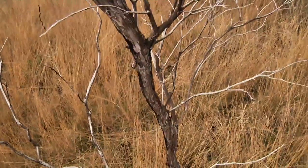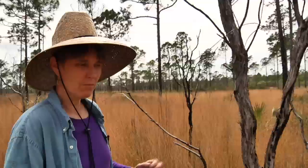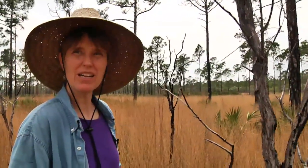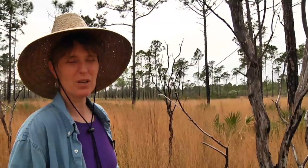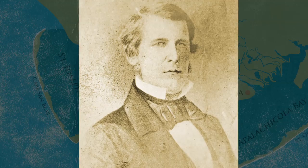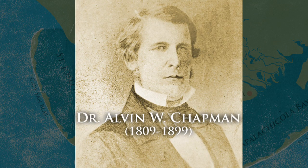Hypericum chapmanii — so many of the things that are endemic to this area have the species name chapmanii. They're all named after Dr. Chapman, who was an early botanist that lived in Apalachicola and did a lot of exploring and discovery of plants in this area.